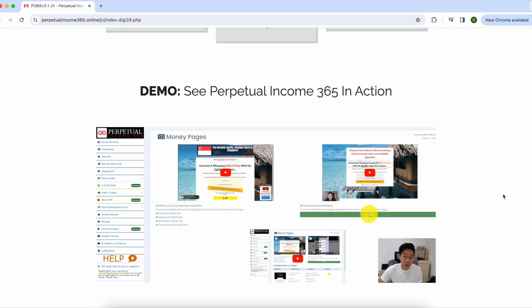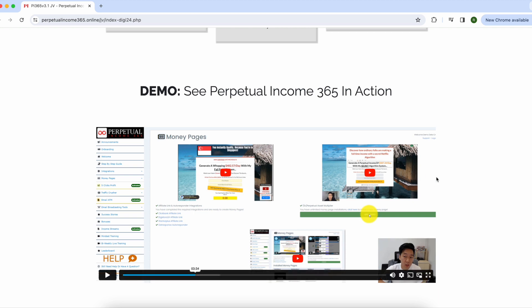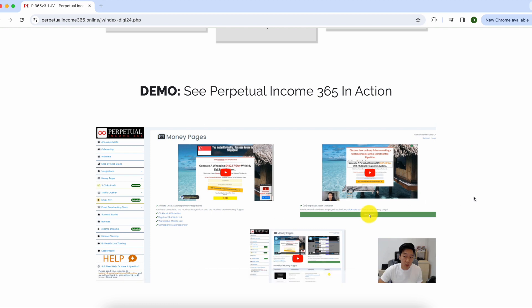So the money pages, also called landing pages, are where people enter their name and email in exchange for something free or some information. Now you have their contact and you can promote something you're an affiliate for — maybe a pair of shoes, a digital product, or a software. They sign up to your email list, you reach out, they use your link to buy the product, and you earn a commission. Perpetual Income helps you automate all of that — everything is pretty much set up for you.